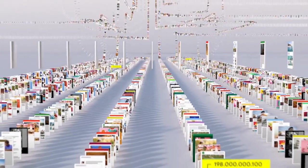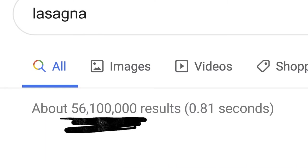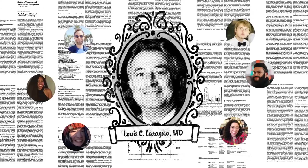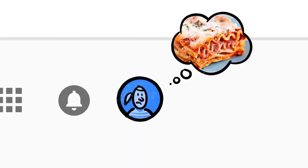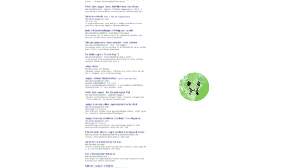Think of it as the giant library we look through whenever you do a search for lasagna or anything else. The word lasagna shows up a lot on the web — pages about the history of lasagna, articles by scientists whose last name happened to be lasagna, stuff other people might be looking for. But if you're hungry, randomly clicking through millions of links is no fun. This is where Google's ranking algorithms come into play.